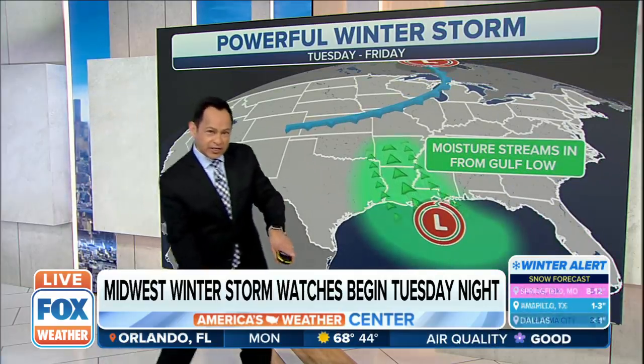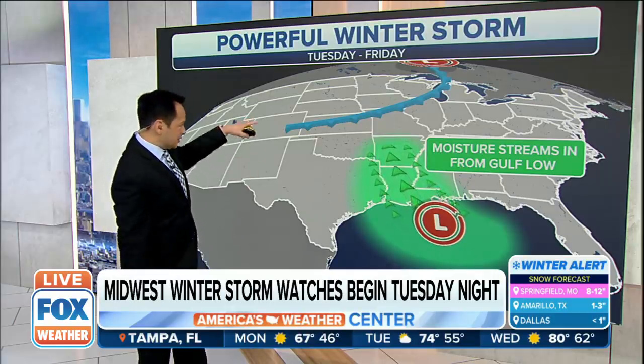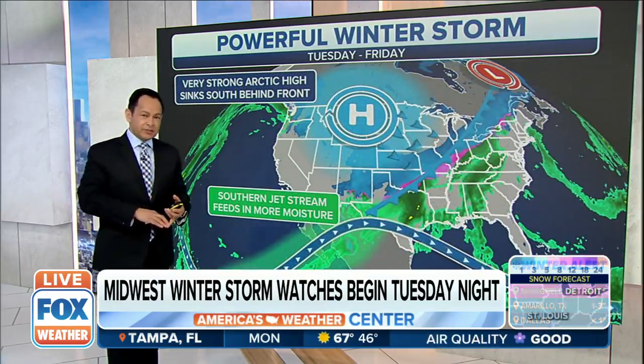We've got some moisture getting fed up ahead of this from the Gulf — some warm moisture, a lot of it — and it's going to collide with this front. The two coming together right where we have that boundary is where we're going to see the chance for some frozen precipitation.